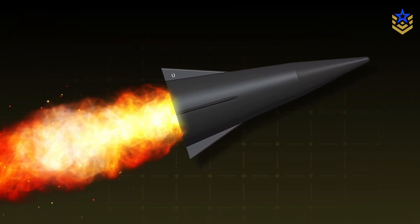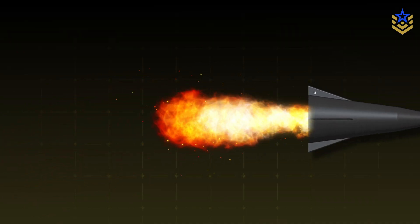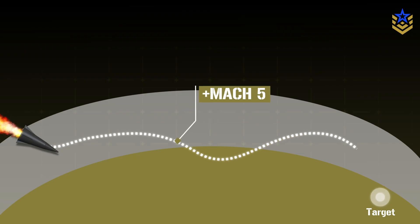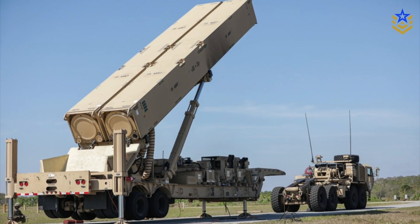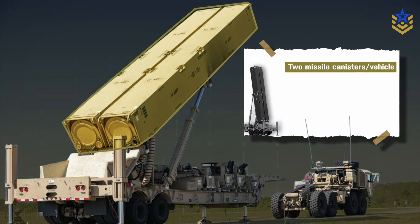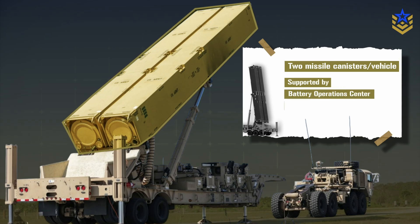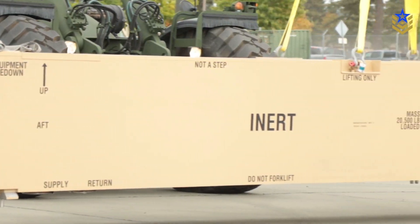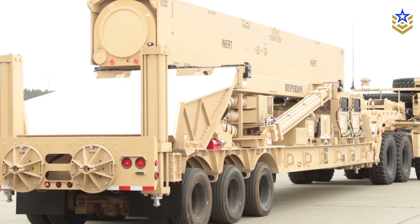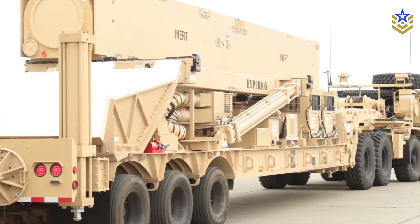After separation, the unpowered glide body re-enters the upper atmosphere and descends toward its target along a maneuvering, non-ballistic path at hypersonic speeds, defined as above Mach 5. The LRHW is ground-launched and road-mobile. Each Dark Eagle battery uses transporter-erector launchers with two missile canisters per vehicle, supported by a battery operations center and additional command and logistics vehicles. Current plans call for one LRHW battery in each of the U.S. Army's multi-domain task forces, giving theater commanders a small but very high-end pool of conventional hypersonic strike assets.